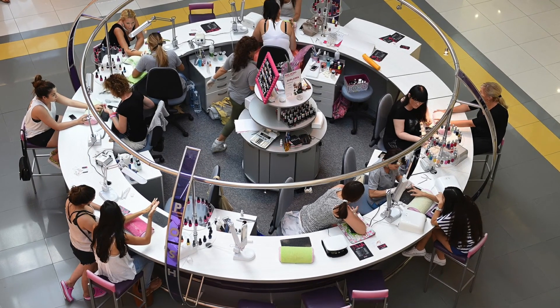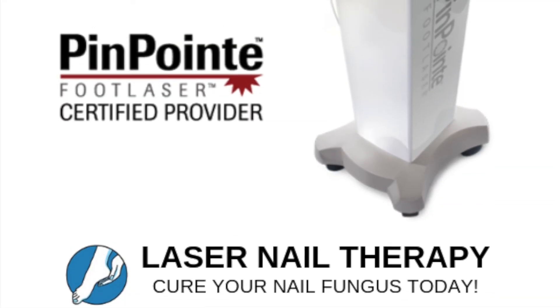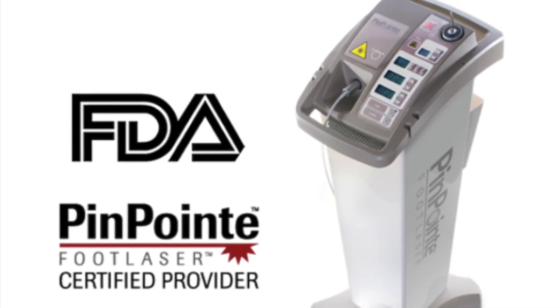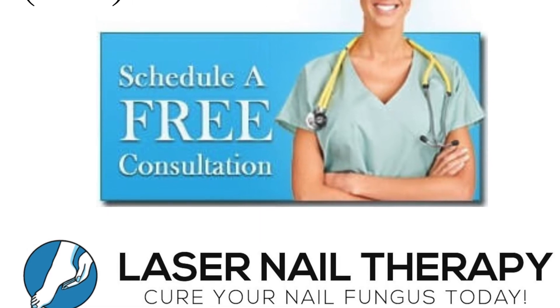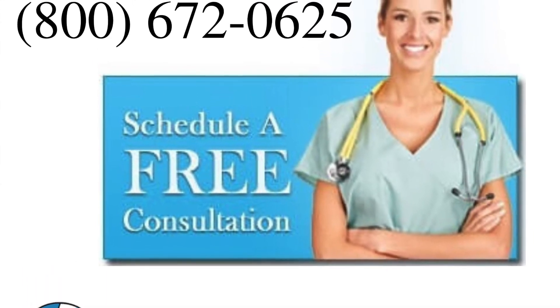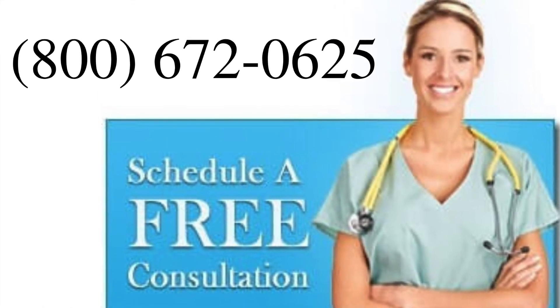If you have caught nail fungus, you can easily get it treated. We offer laser treatment with the FDA approved Pinpoint laser, which is the safest and most effective treatment available. Call us today at 800-672-0625 to schedule a free consultation with one of our doctors at one of our over 120 locations, or visit our website at lasernailtherapy.com.